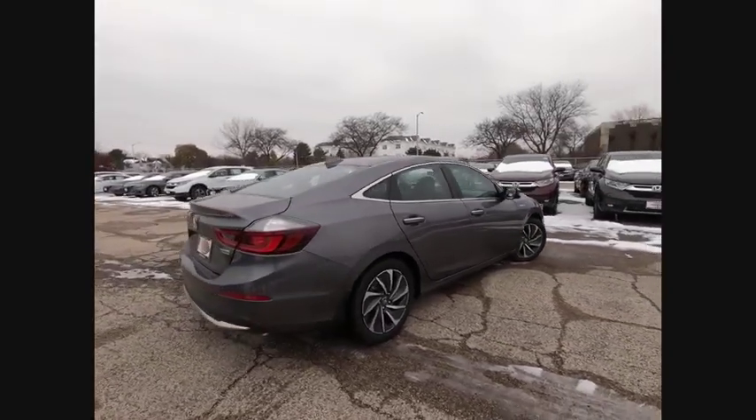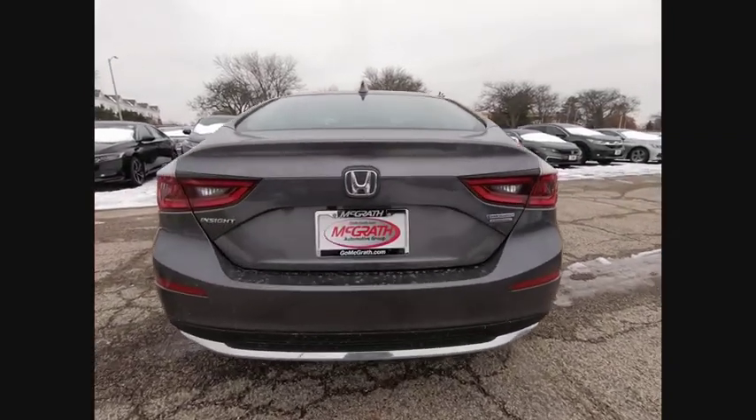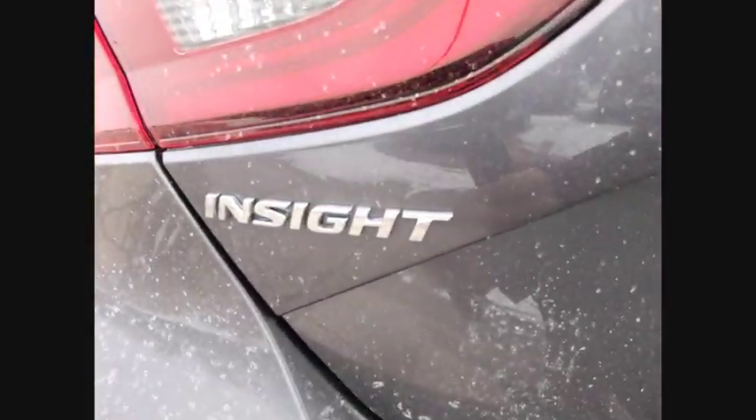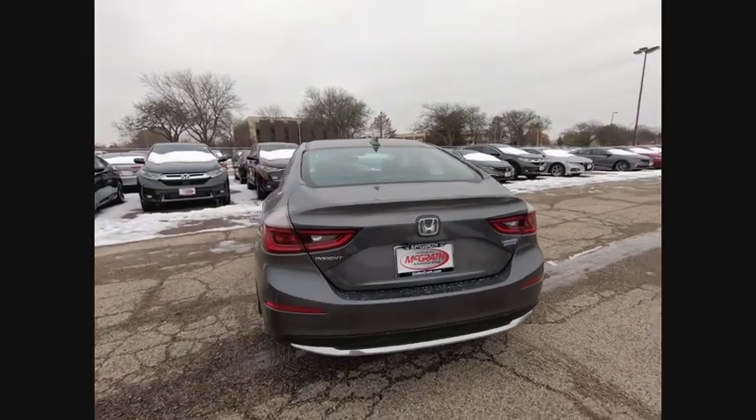Here are some of this vehicle's great options: heated mirrors, aluminum wheels, brake assist, traction control, stability control, daytime running lights, remote engine start, engine immobilizer, tire pressure monitor, and integrated turn signal mirrors.